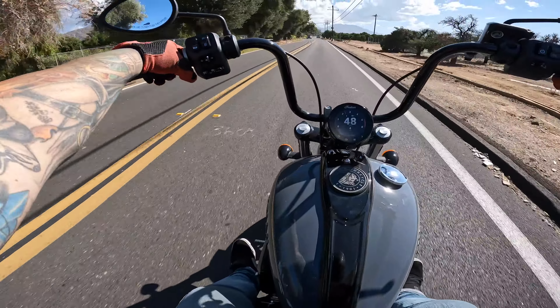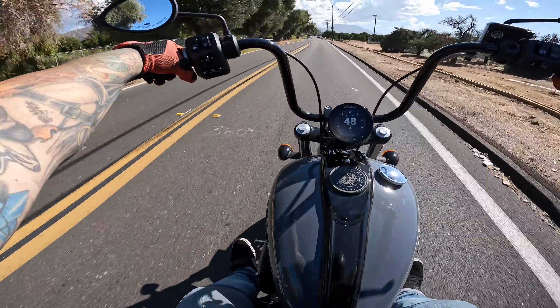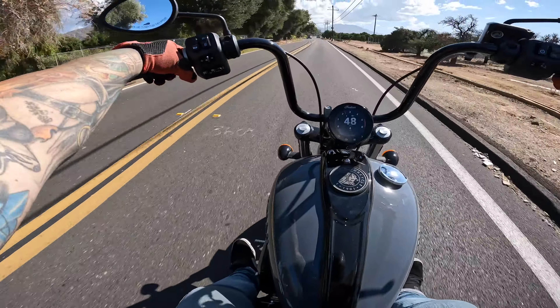This bike is amazing in its own right — very torquey, feels very comfortable. The Thunderstroke gets pretty good gas mileage. The Scout can get really good gas mileage too, but you've got to keep your hand off the throttle, and that just doesn't work for me all the time.